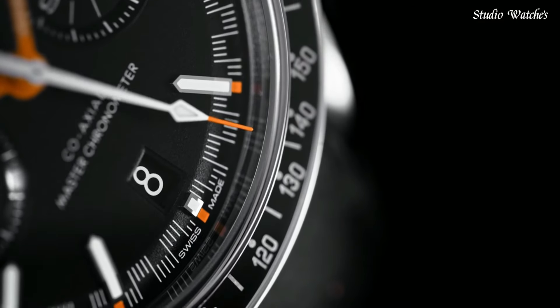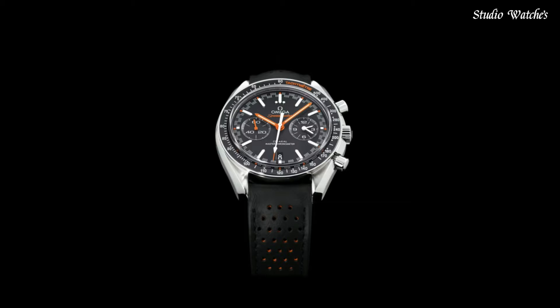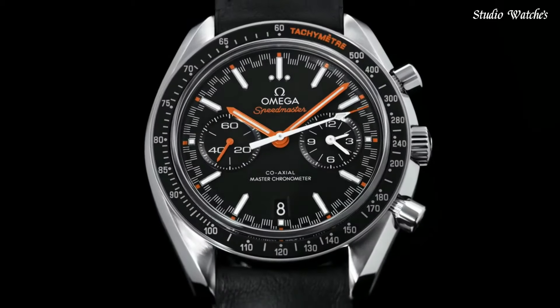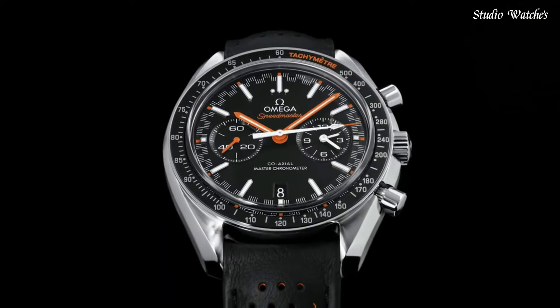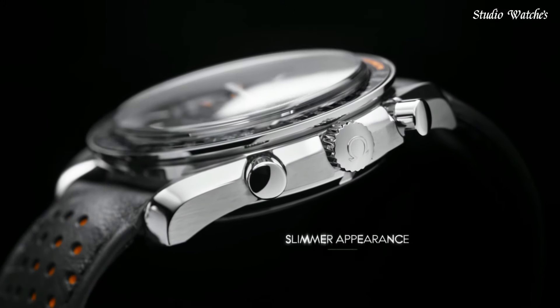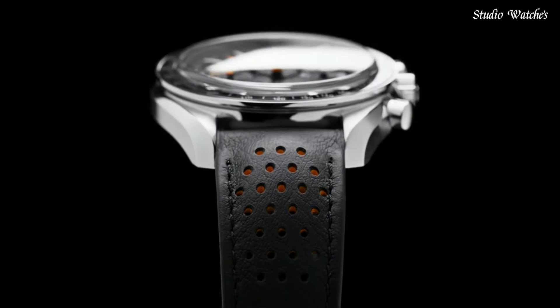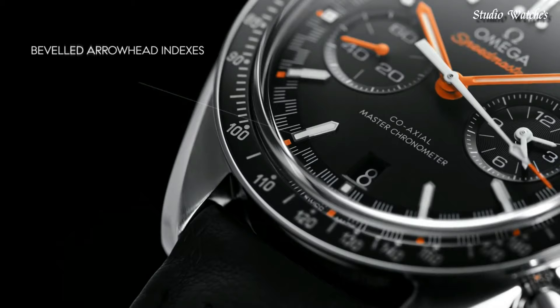Screw-down crown. Case size: 44.25 mm. Band width: 21 mm. Water-resistant at 50 meters (165 feet). Functions: chronograph, tachymeter, date, hour, minute, second. Dive watch style. Swiss-made.